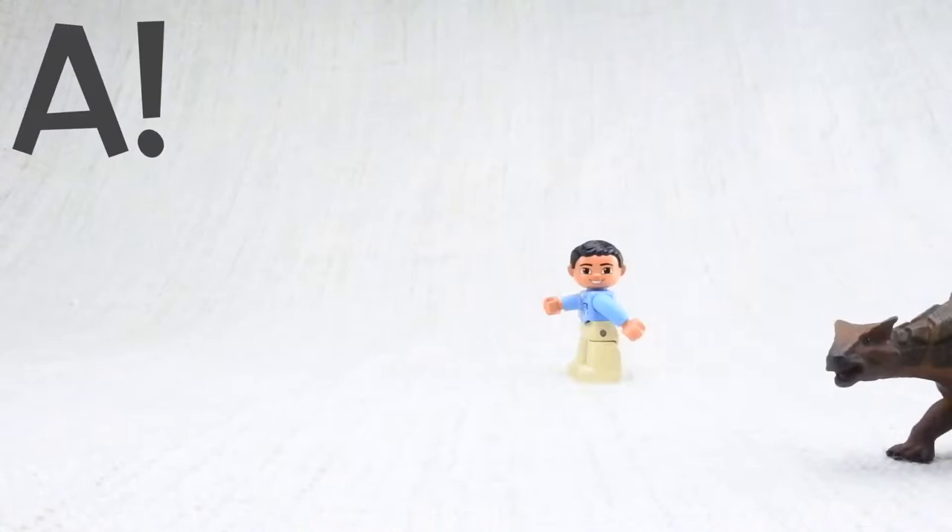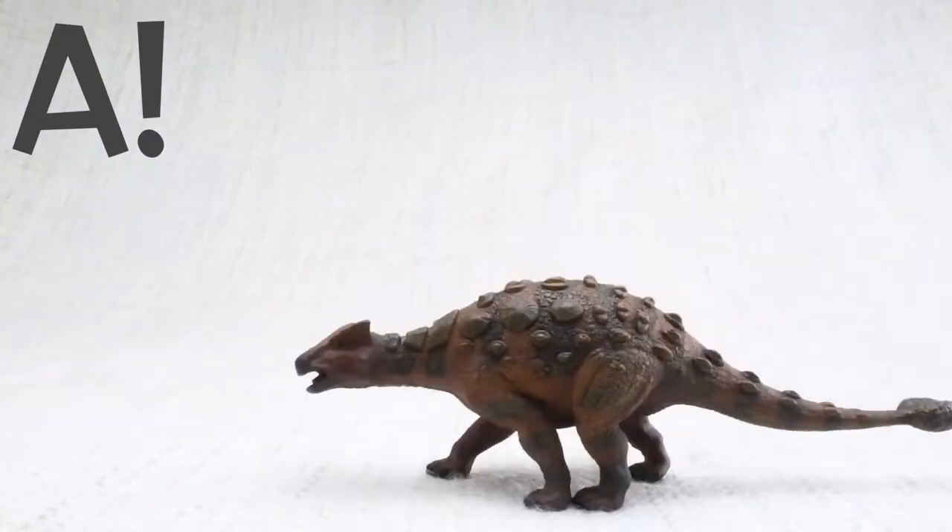The answer is A. Ankylosaurus could move up to 6 miles an hour. That's the same speed as a person jogging.